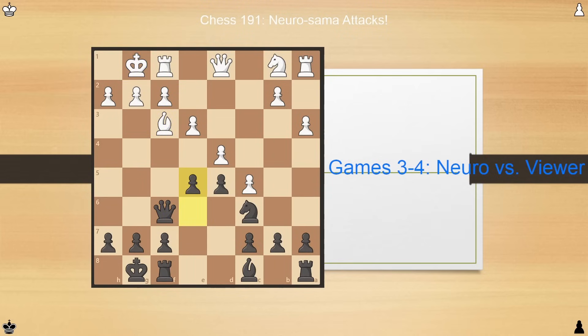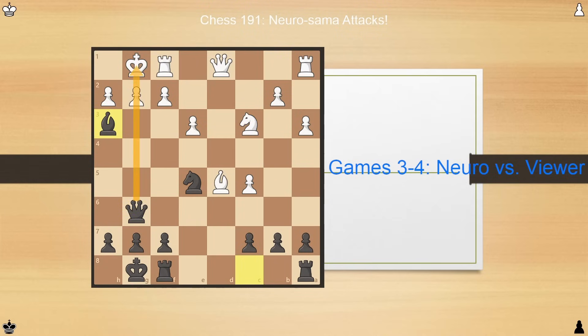However, Neuro then wastes some time trading the knights instead of continuing development. That said, after the trade she develops her queen soon after and immediately cracks the center open — we saw this in her game against Fillion as well. Notably, this time she loses a pawn in doing so: the pawn on d5 was not defended, and by moving the e6 pawn away she does lose this pawn. But what is her idea? She plays queen g6, lining up a pin on g2. White continues development, and Neuro follows up with bishop h3, immediately utilizing this pin. White cannot capture on h3 because the king would be in danger.